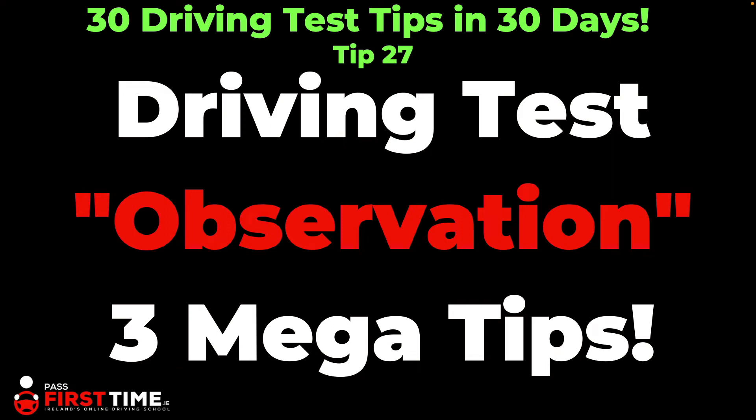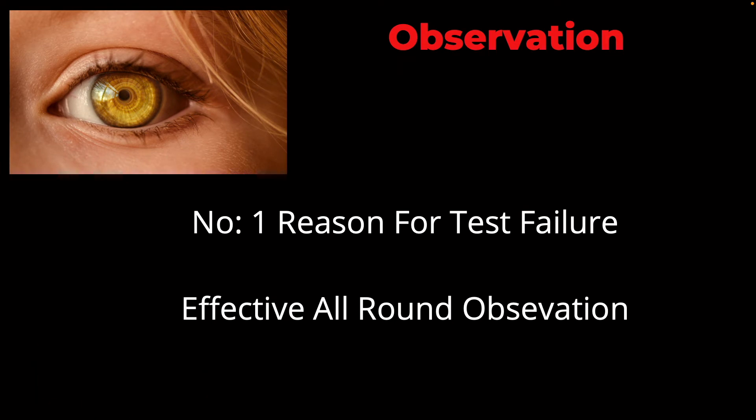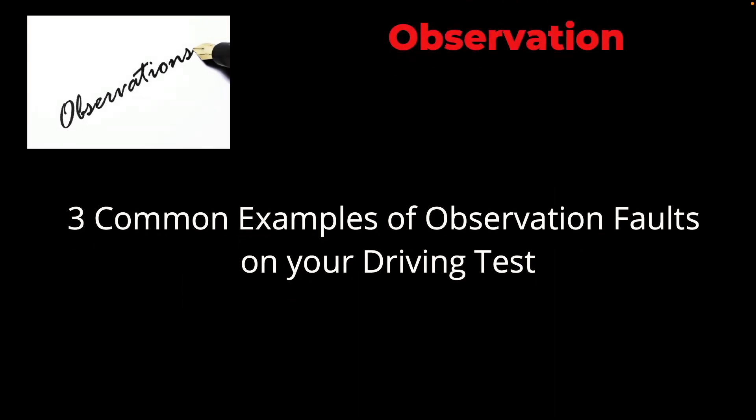Welcome to tip 27 in our 30 driving test tips in 30 days: Observation — three mega tips. It's a very exaggerated title, but observation is mega important because it is the number one reason for failing driving tests in Ireland and in the UK as well for many years. What you have to do to pass your driving test is to have effective all-round observation. We're going to look at three common examples of observation faults on the driving test.